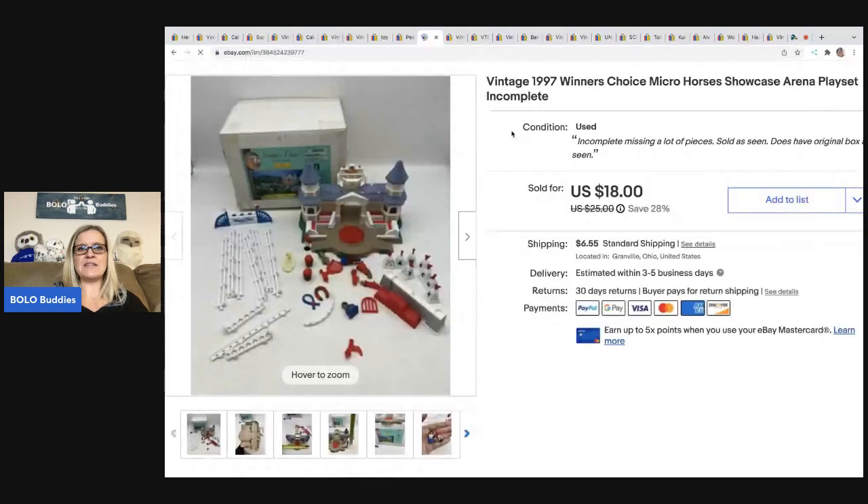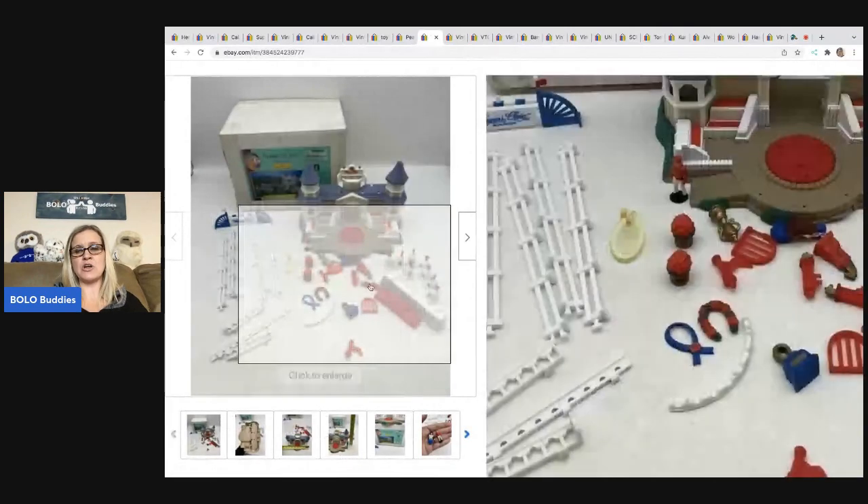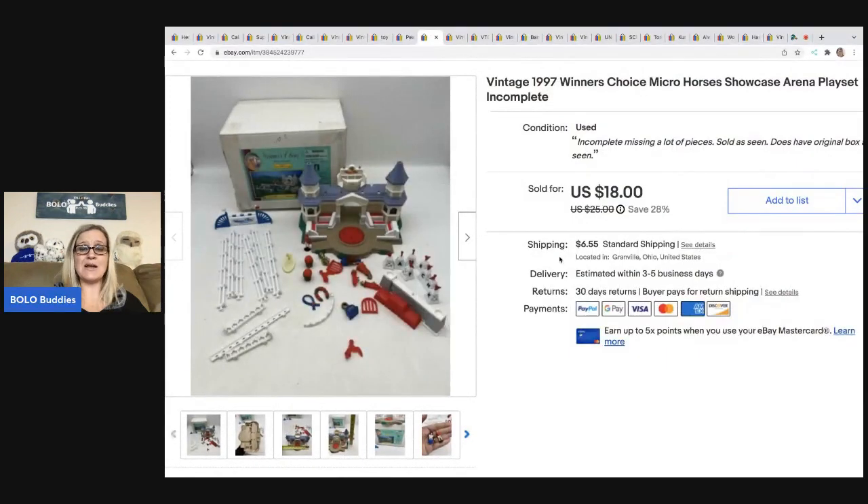The next item I sold is this Vintage 1997 Winner's Choice Micro Horses Showcase Arena playset — it is incomplete. So I pulled everything out of the box to show people what they were getting. I was surprised how quickly it sold because it was definitely incomplete. I sold this for $18, the buyer was all in for $26.76, and I got this at a garage sale for $0.50.